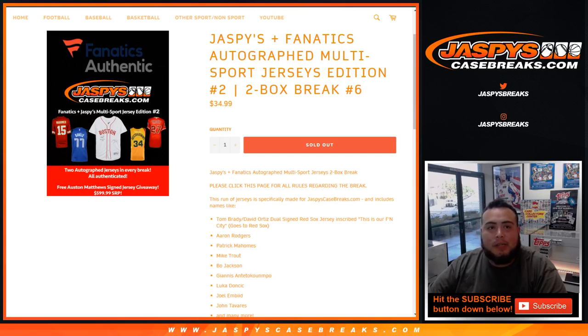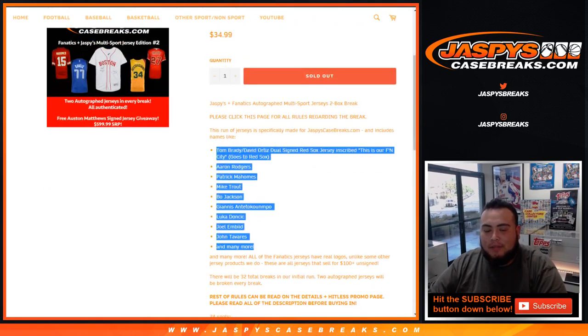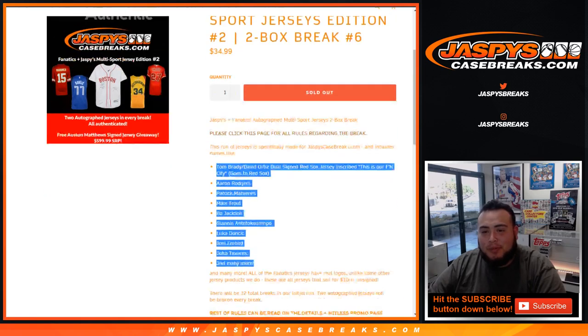What's up everybody, Jason from JaspysCaseBreaks.com doing a Jaspys Plus Fanatics autograph multi-sport edition jerseys number six. This is actually edition number two - our second time doing this with Fanatics. We curated these boxes just for you guys from Fanatics. Here are some of the bigger names and highlights, including a really nice David Ortiz and Tom Brady signed - this is our FN city that would go to the Red Sox. Very nice stuff.